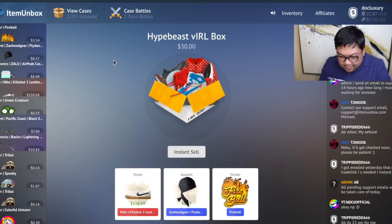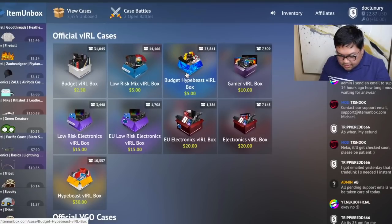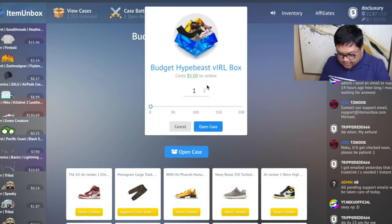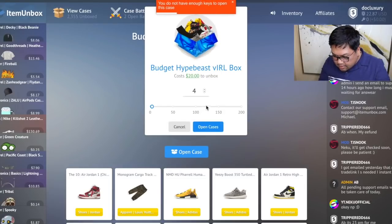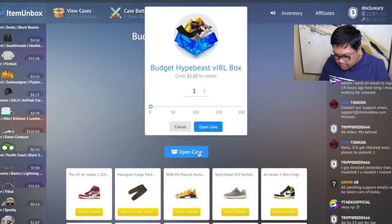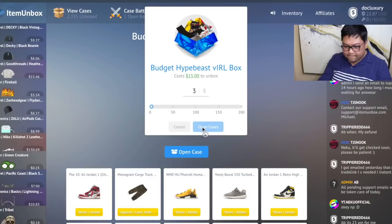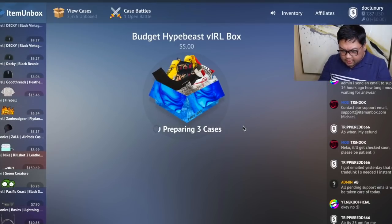Let's go back to the budget hypebeast box. Actually, let's do the viral hypebeast box for five dollars — I have enough to play. I don't even really care what I get because I got a one-fifty shoe. It says I don't have enough keys for four, so let's do three. Okay, I was able to do three — I'm not sure why it wouldn't let me do four. Let's go ahead with three.